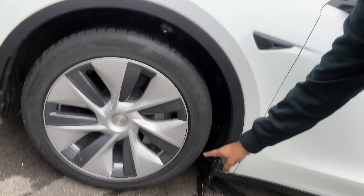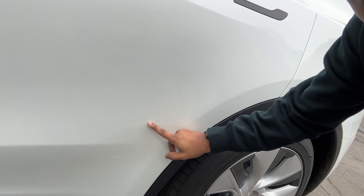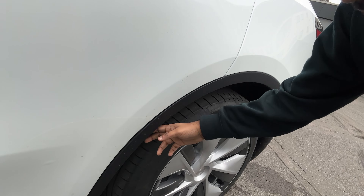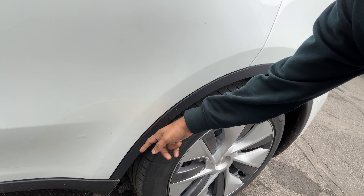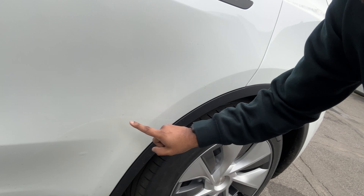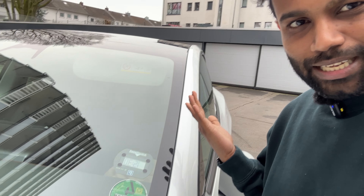The Tesla Model Y actually comes with mud guards already — tire guards — and also this back wheel guard to protect your paint from stones and chips. This actually comes with the car, so you don't have to buy that, probably because you already live in Germany.